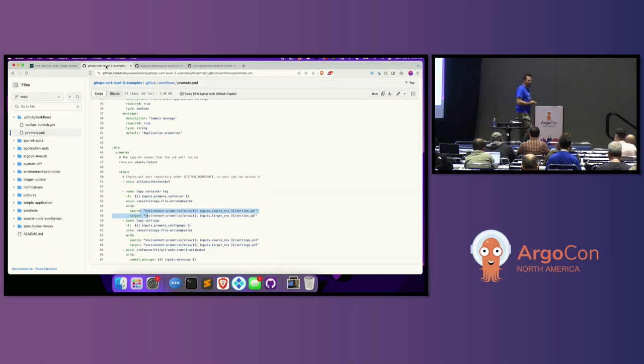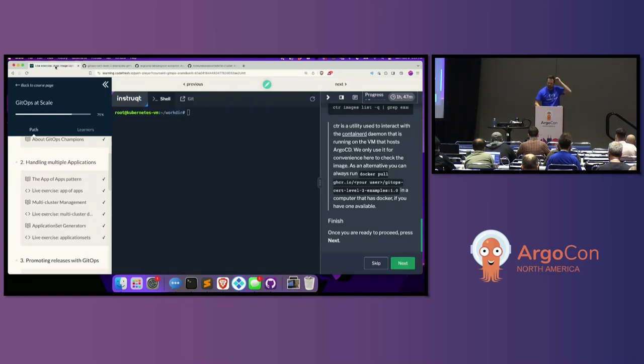Stop by the Codefresh booth — we can give you a demo and show you how that works. It supports modeling environments across multiple Argo instances and multiple clusters. We'll let you work on the Image Updater lab, and we're here to answer any questions. You'll be able to work on the entire rest of the course — level one, level two, and level three is in production, so that'll be out later.